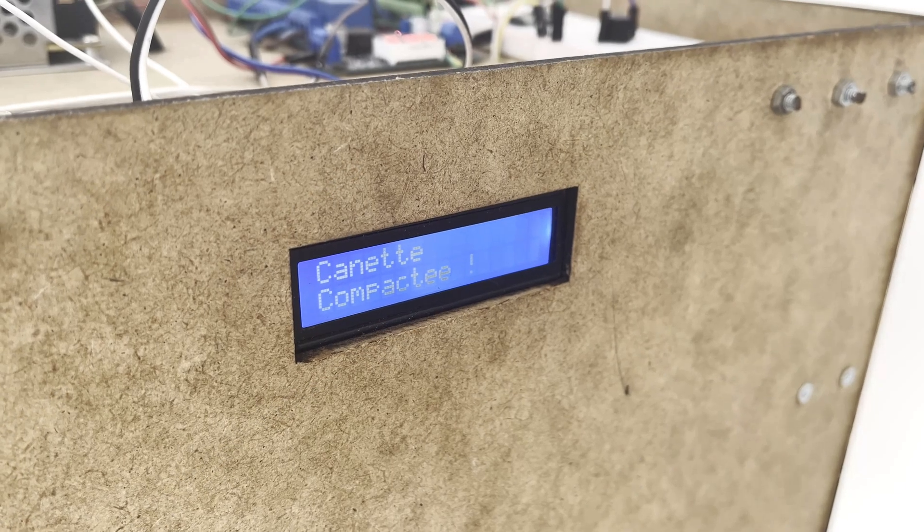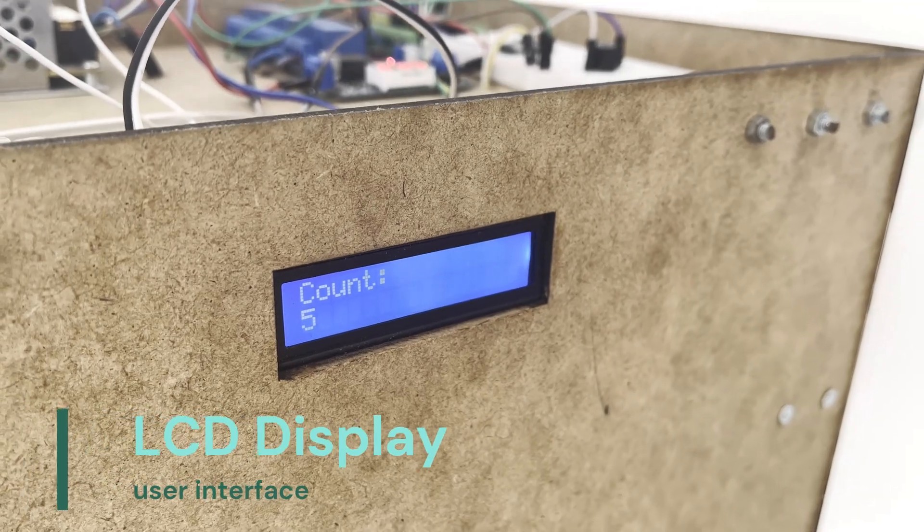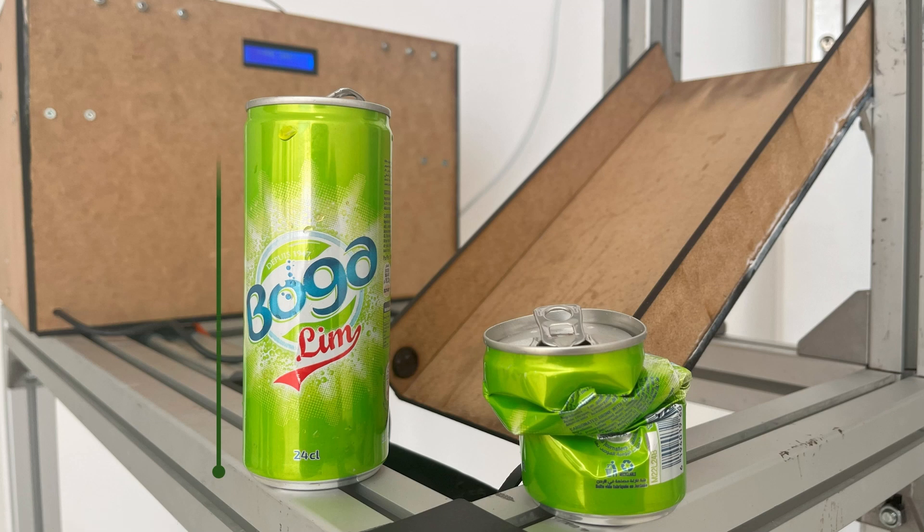It also comes with an LCD display that shows the status and especially the can count. Not only does it crush cans, but a can's size can be reduced up to 80% for each can.